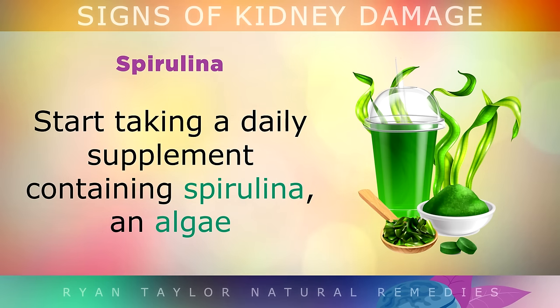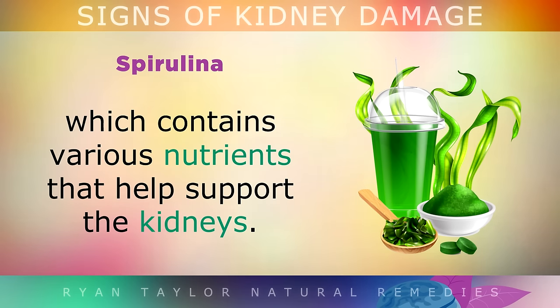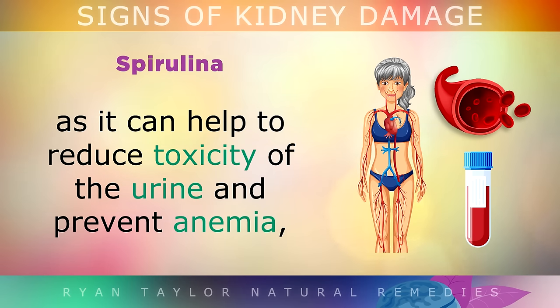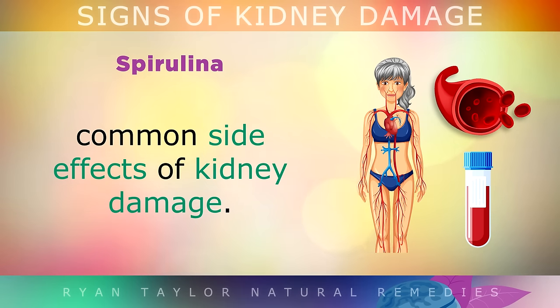Spirulina: You could also start taking a daily supplement containing spirulina. This is an algae which contains various nutrients that help to support the kidneys. Spirulina is very good for advanced stage kidney problems as well, as it can help to reduce toxicity of the urine and prevent anemia, which are common side effects of kidney damage.